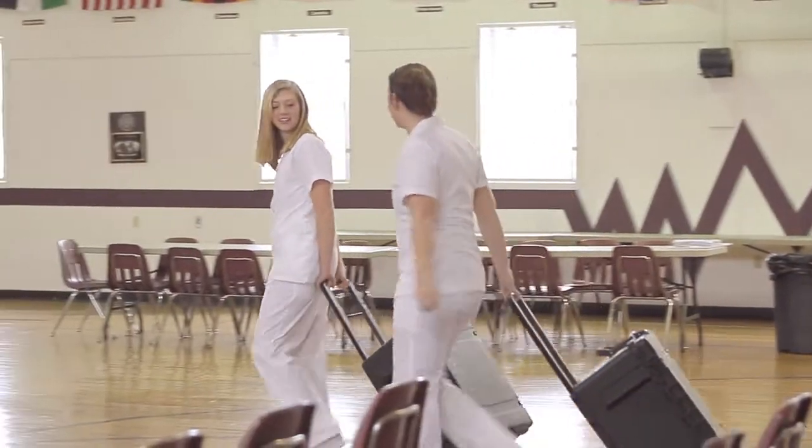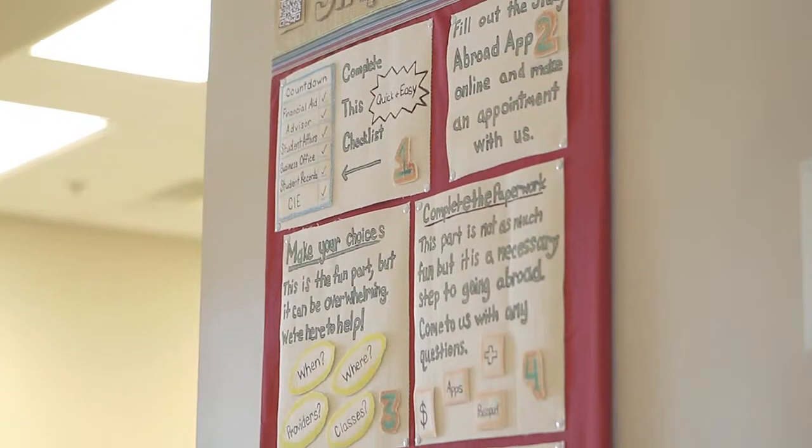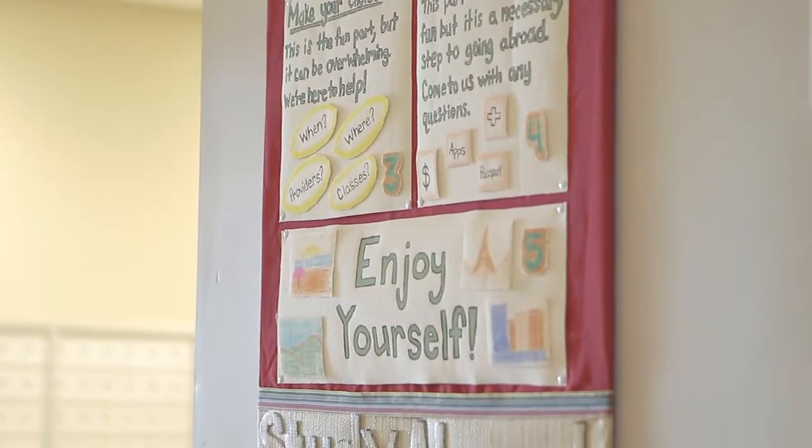Campbellsville University's commitment to a global experience extends through the opportunities our students have to study on every continent, expanding their horizons through study abroad opportunities.